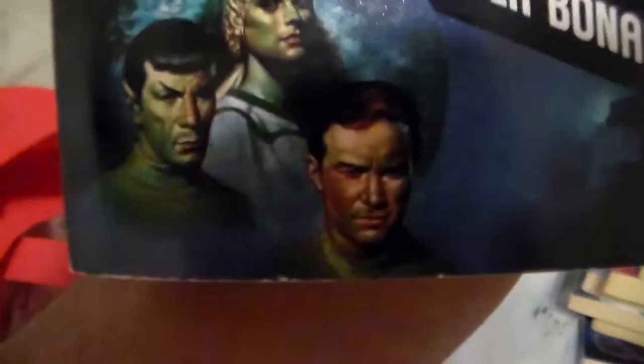Next I have Strangers from the Sky. This is the original artwork — it's kind of a reprint. I used to have this book a long time ago but it got lost during moving and I never got it back. But I finally came across this book again. Here's Kirk and Spock in the pilot uniforms, and there's the Enterprise refit, taken from the Star Trek movie era series.